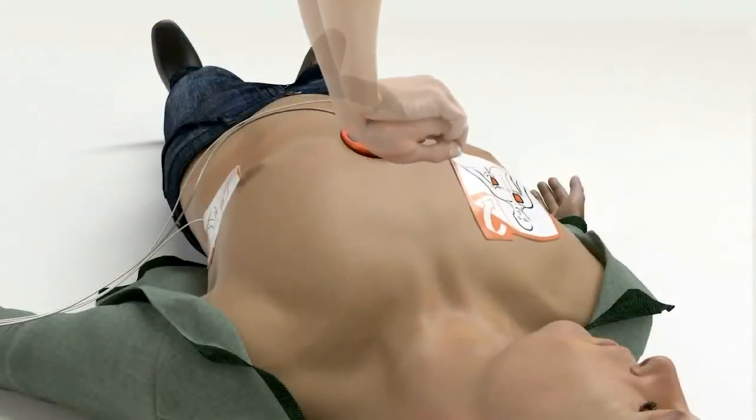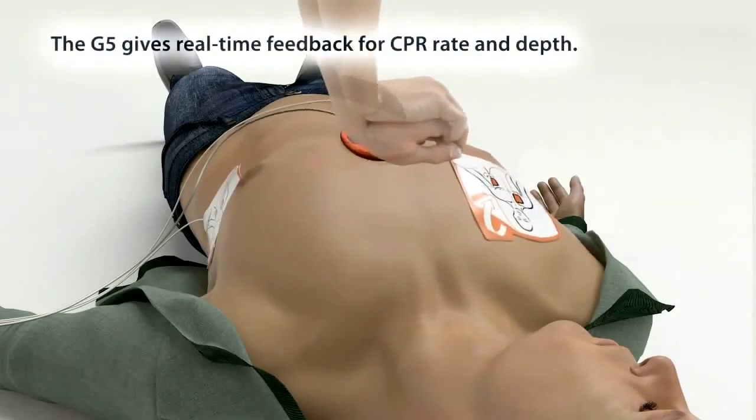'Start CPR. Press. Press. Press. Press. Press. Press. Press harder and fully release.'